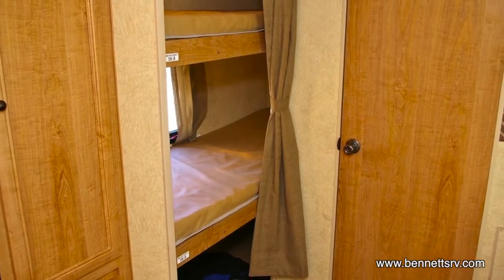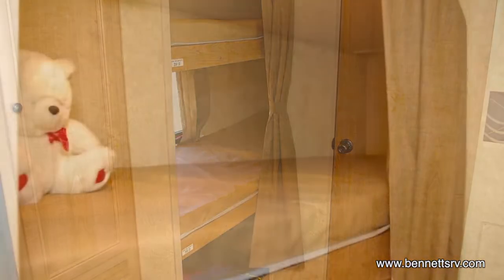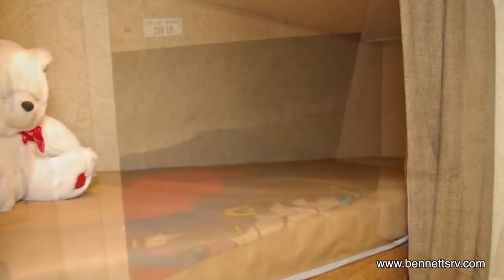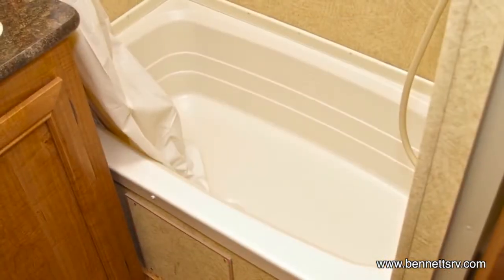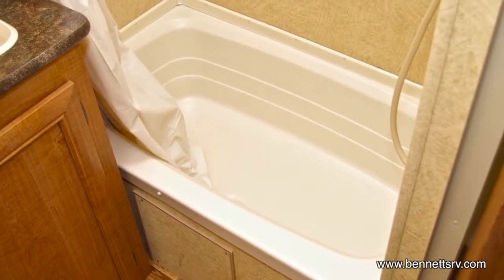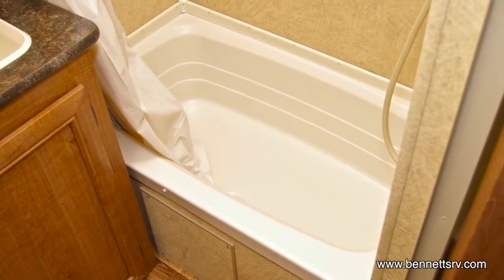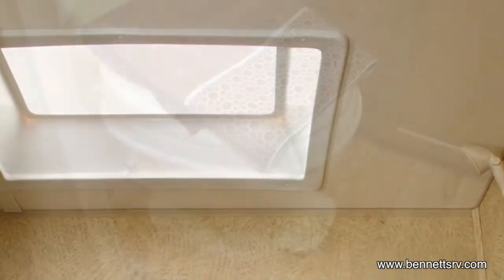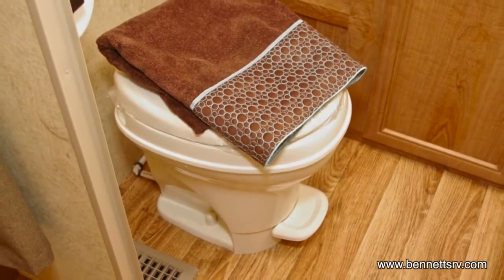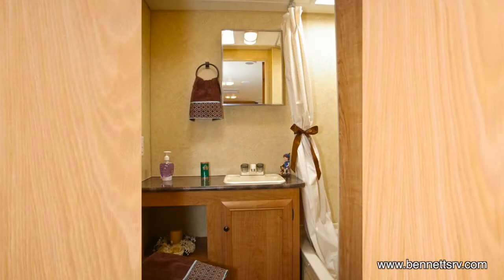Moving to the left-hand side, we come to the bunk area, where you'll find a setup with triple bunks. Looking inside the private bathroom, you'll notice the tub-shower combo with skylight above, as well as a foot-flush toilet. You'll also find a mirrored medicine cabinet with sink and storage underneath.